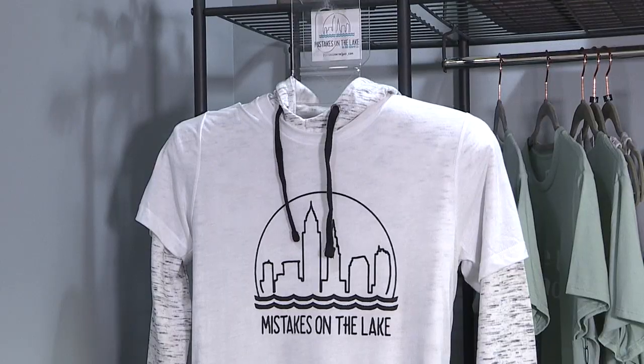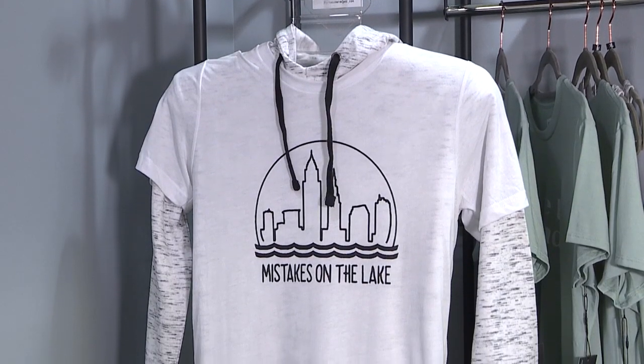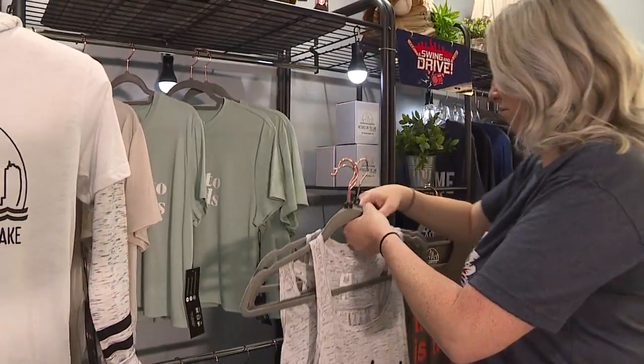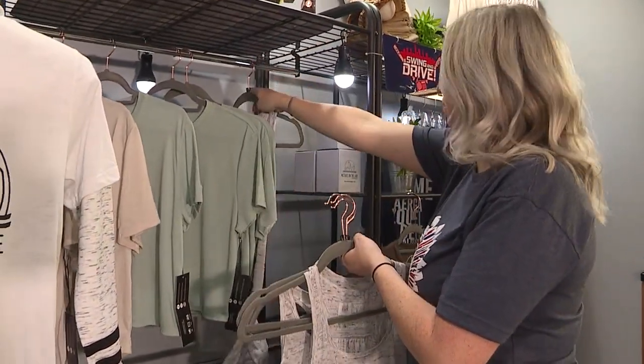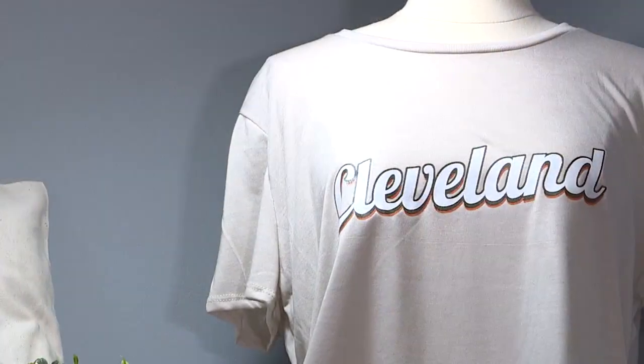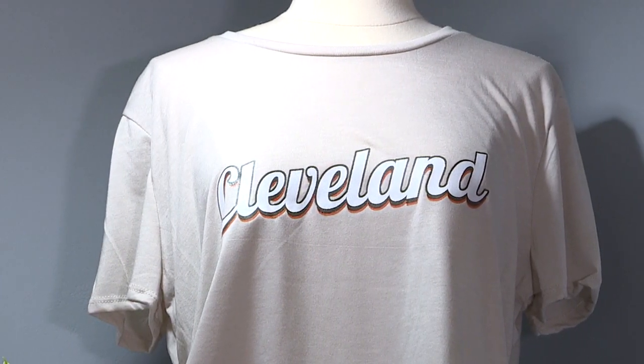The guy I was working with owned a t-shirt shop in Marion, Ohio, and he said, 'I think we're on to something. You have such a great audience. I think you can turn this into a business.' So I took everything in-house, started doing everything out of my house — learning how to make the apparel, learning how to do all the accounting — everything all at once. Within the past year, I was able to grow into a fulfillment center in Vermilion.